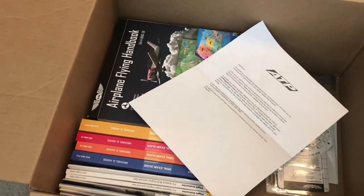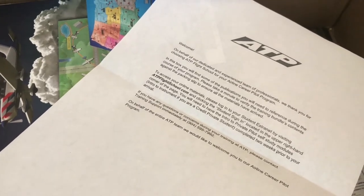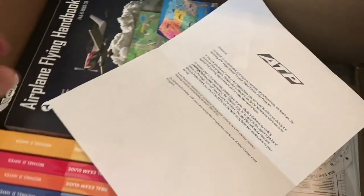I'm sure some of you have already seen the box with all the books, but you get a welcome letter stating that on behalf of ATP, everybody congratulates you for wanting to become a professional pilot.